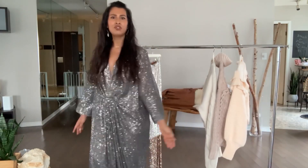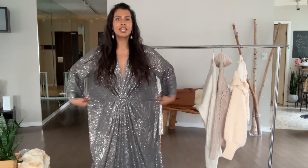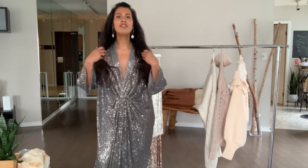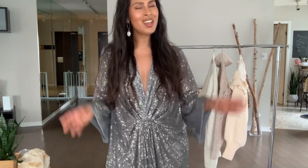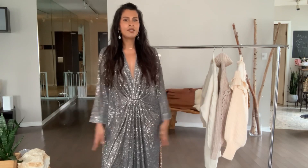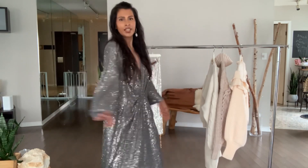Lastly, I received this beautiful sequin caftan, which I'm so obsessed with. I know it doesn't give me any particular shape, but that's the beauty of it — it looks very effortless, cool, and fun. I love the low V-neckline, the detail here, the big sleeves, and even the sequins don't look cheap — they honestly look like something more expensive than an H&M piece. This dress was perfect for New Year's because you can eat, you can drink, and nobody knows what's happening underneath — it's a mystery.